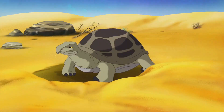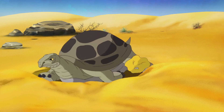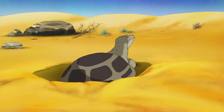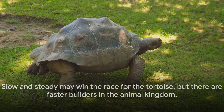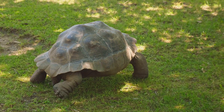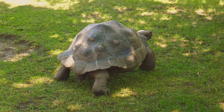These burrows are essential for the tortoise's survival, offering a sanctuary from the intense heat of the sun, a safe place to lay their eggs, and a refuge during cold winter months. So while the tortoise may not be the fastest builder in the animal kingdom, it certainly knows how to build to last. Slow and steady may win the race for the tortoise, but there are faster builders in the animal kingdom.